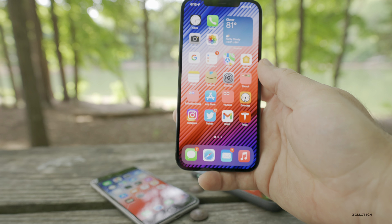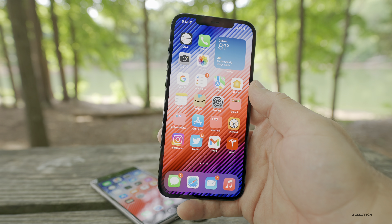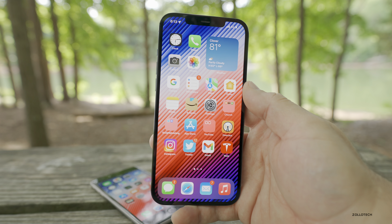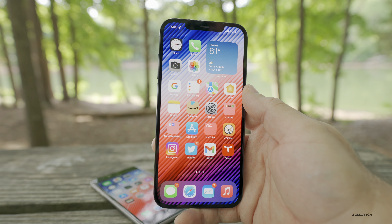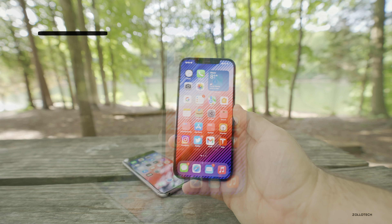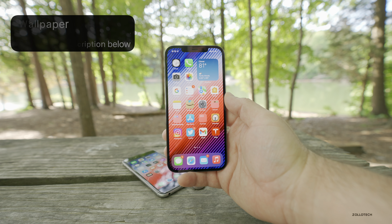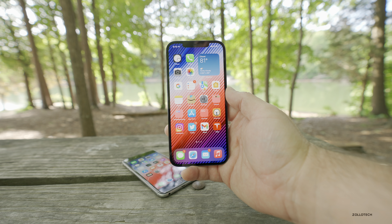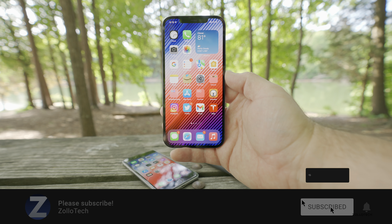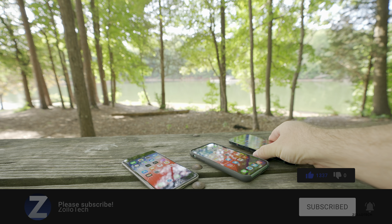iOS 15 beta 2 seems to be pretty good for an early beta. I'm looking forward to beta 3 to see if they change any features or turn on new ones. Let me know what you're looking forward to most in iOS 15 or what your favorite feature is. The wallpaper will be linked in the description. Let me know if you like these outside videos. If you haven't subscribed, please subscribe, and if you enjoyed the video, please give it a like. Thanks for watching — this is Aaron, I'll see you next time.